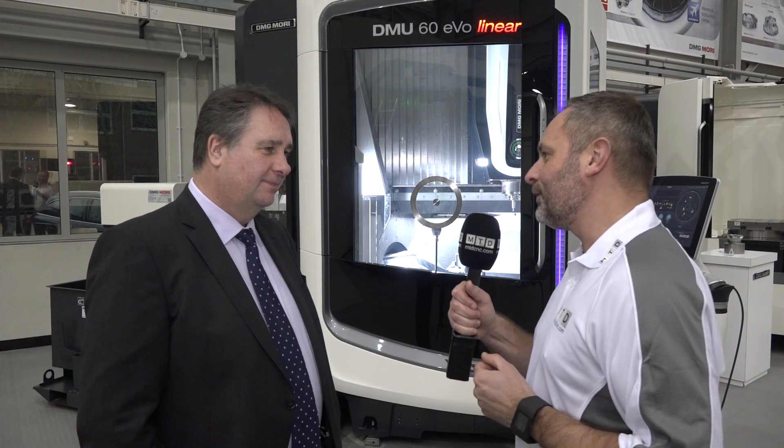Steve, we're back at DMG Mori UK, it's January 2017. What's the philosophy and plan for 2017? We've put a lot in place — exceptional customer service is going to be a key message, both to my staff to perform it and to make sure the customer actually receives it. There are a lot of positives for 2017.